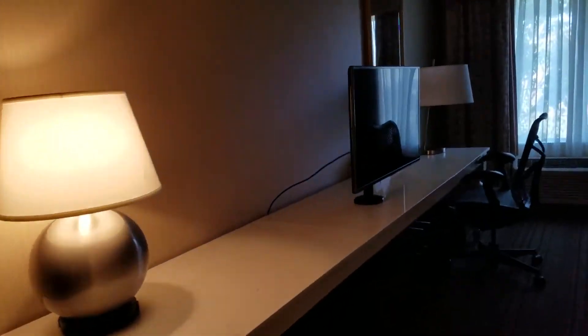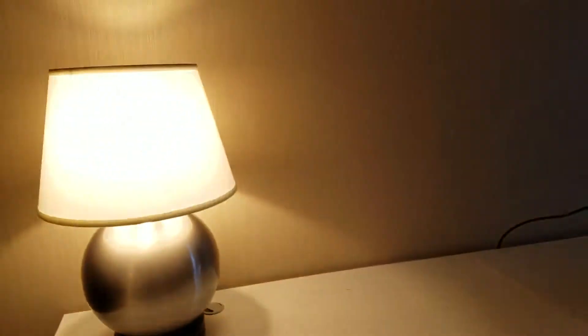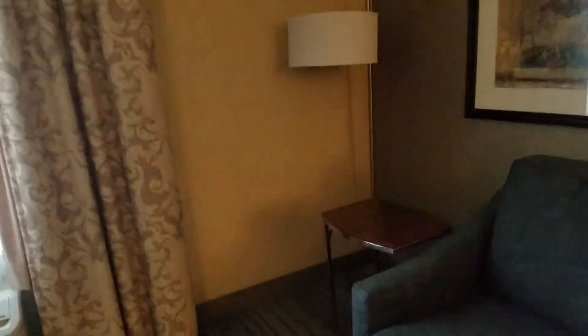It's kind of set up like the other rooms where you have your big screen and your big desk area. I actually love this area right here for putting my suitcase on. There's also a pullout couch in this room, a little extra room, and a side table.